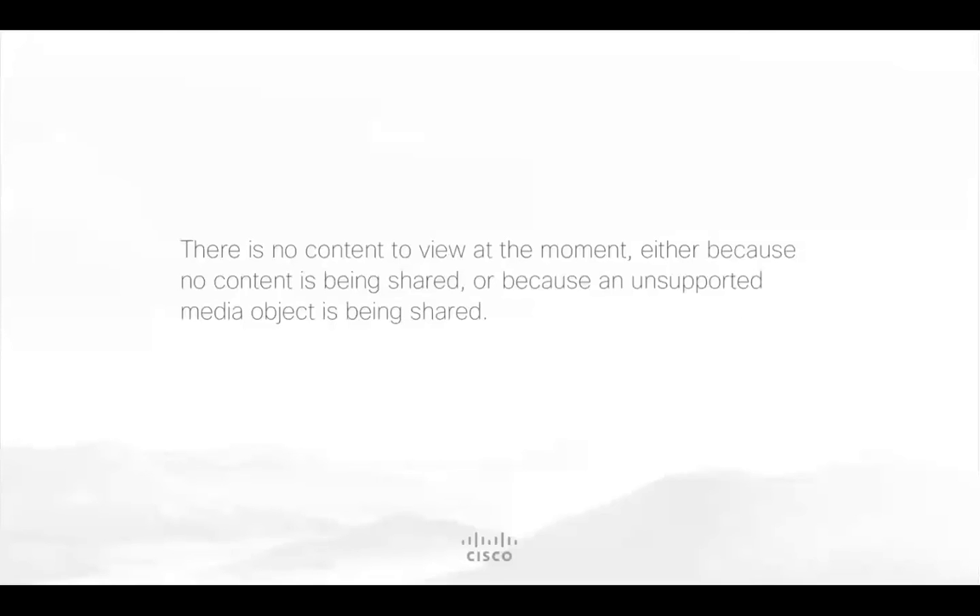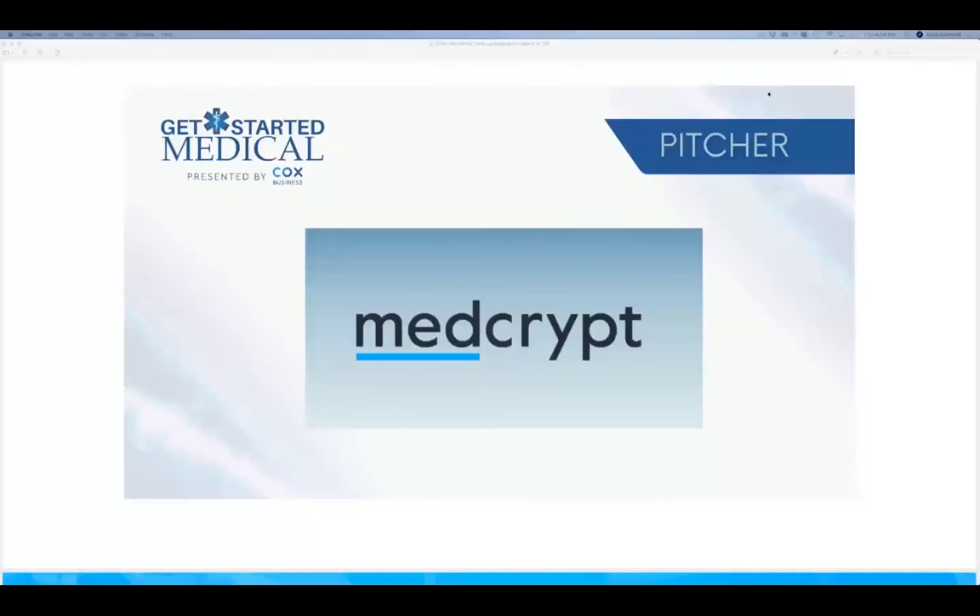Our next presenter is MedCrip from Solana Beach, California. MedCrip brings cybersecurity features to medical devices — from pacemakers to surgical robots — in a few lines of code. The FDA expectation to bake security into connected devices means the best solution is one that proactively secures devices. Build secure devices quickly and reliably with MedCrip.